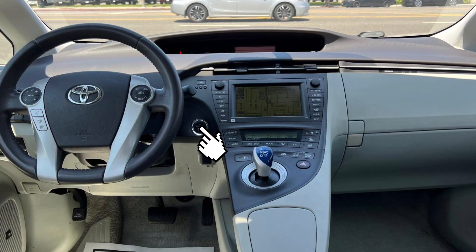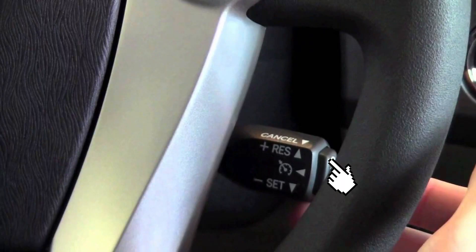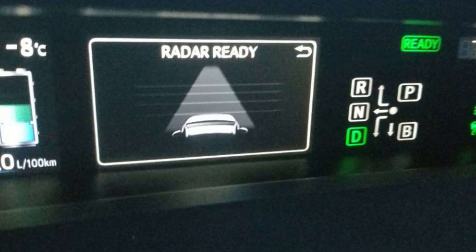Turn on the ignition or engine in your car, then activate the cruise control, and after that press plus/resume on the cruise control three times quickly. The system will try and readjust the radar beams.